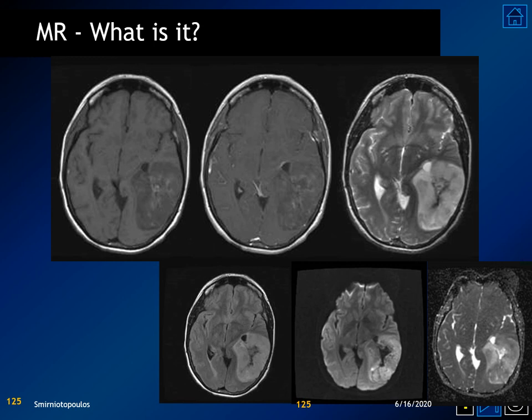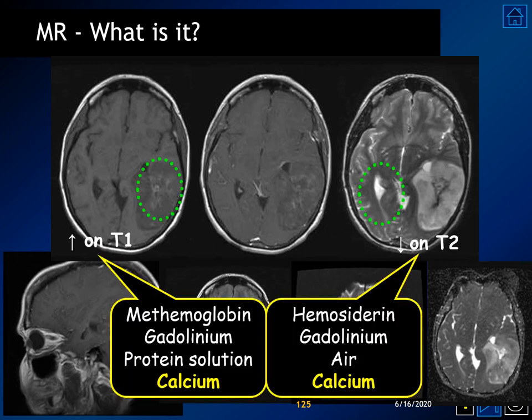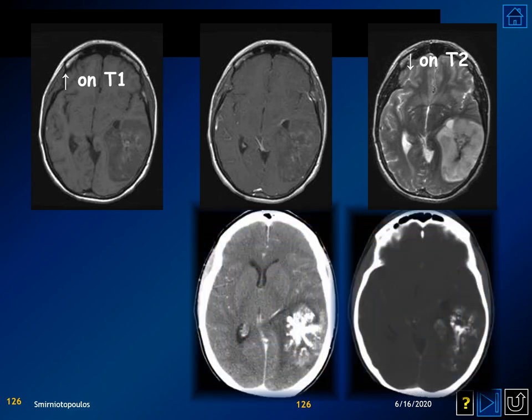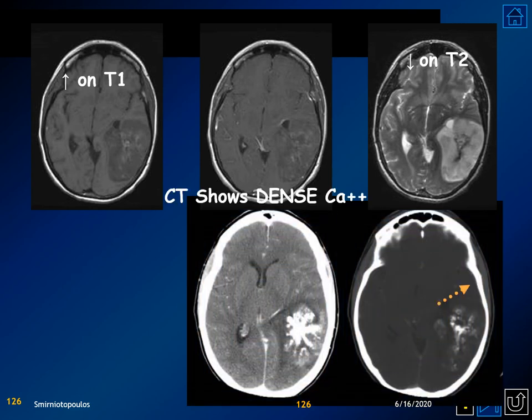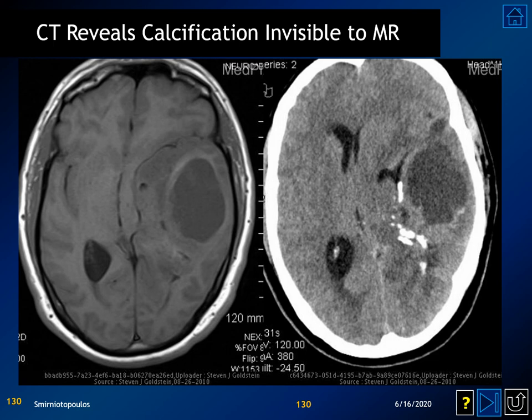In a typical oligodendroglioma example, the MR scan shows a few foci of T1 shortening and areas hypointense on T2-weighted imaging. Calcium causes both T1 and T2 shortening. Looking at the CT scan makes this easy — there is remarkably dense calcification that does not window out when changing the window level and window mean. This type of dense calcification strongly suggests oligodendroglioma. Yet another example demonstrates dense calcifications practically invisible on MR but quite obvious on CT. The myxoid or mucoid areas appear fluid-like or cyst-like on CT.